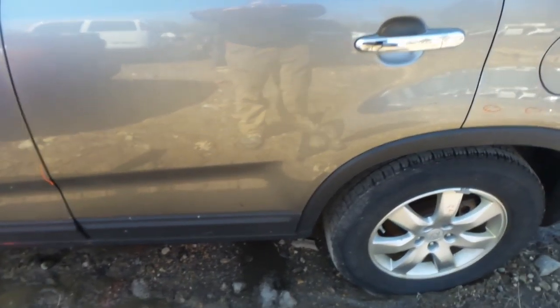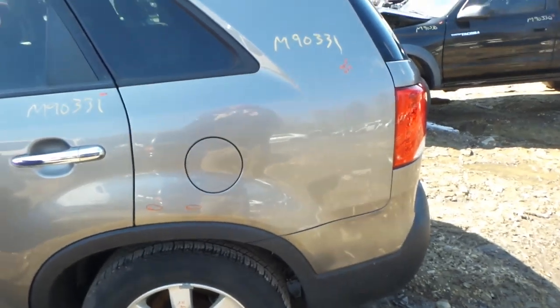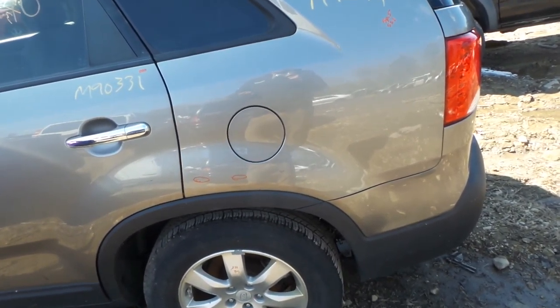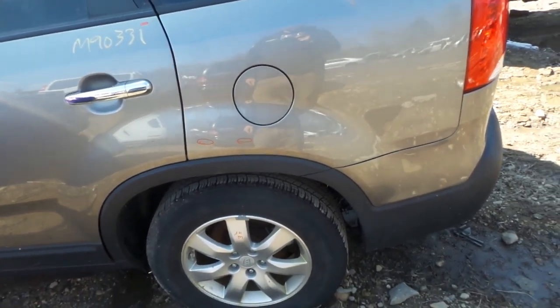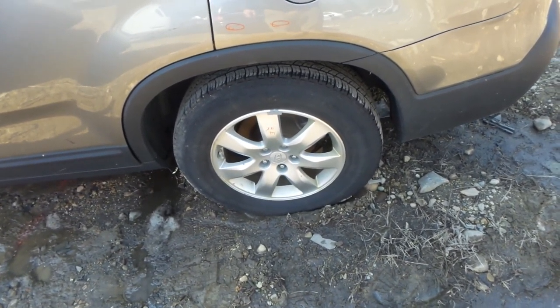The right hand rear door is insurance quality showing no damage, and the left quarter panel is also insurance quality, only showing a couple pings and dings. We also have a good complete rear suspension.